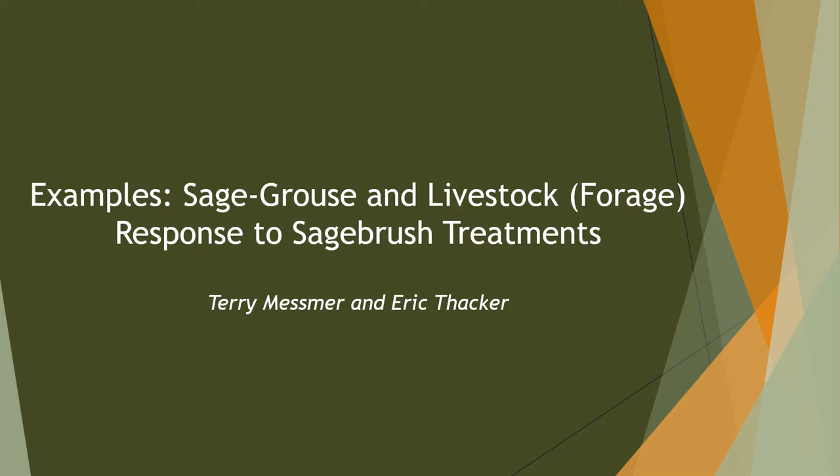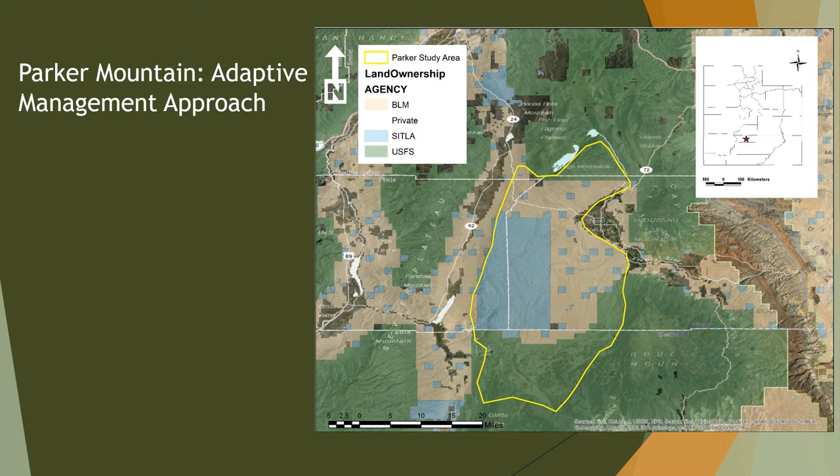I want to talk about sage-grouse and livestock response and some of the data we've collected in research over time as it pertains to sagebrush treatments. A lot of this work is with Dr. Mesmer and Dr. Thacker, that I've collaborated with over a couple of decades. The first area I want to talk about is the Parker Mountain area, where we have a local working group.